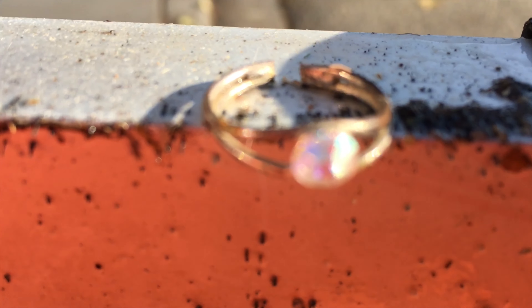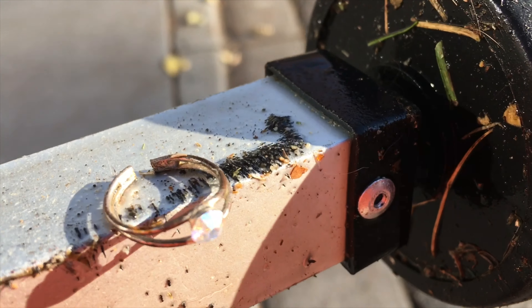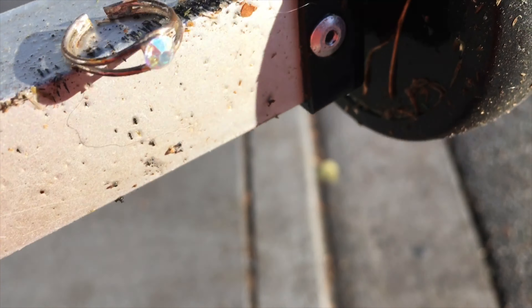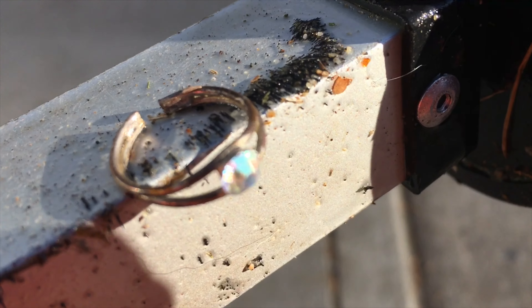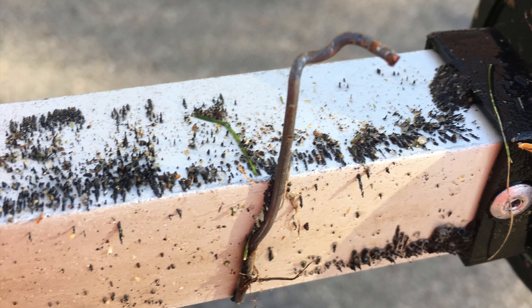Mama Bear back again. And look what the magnet picked up — a little tiny bling ring, a little kid's ring. And it's got some nice sparkle to it. That is so totally cool.